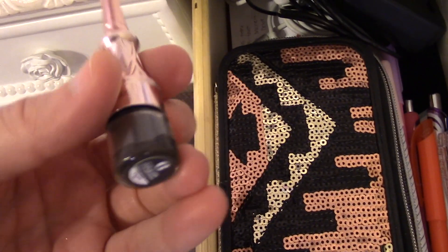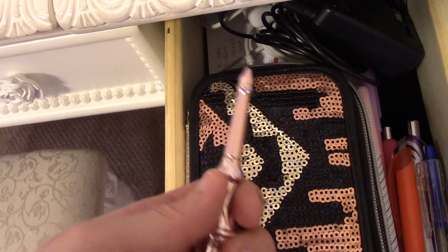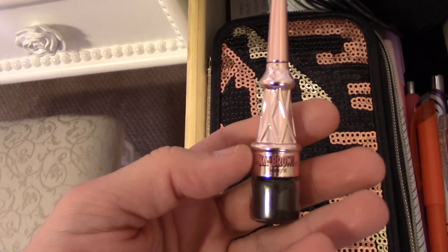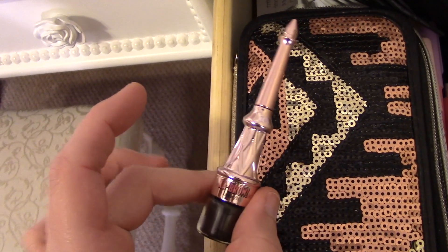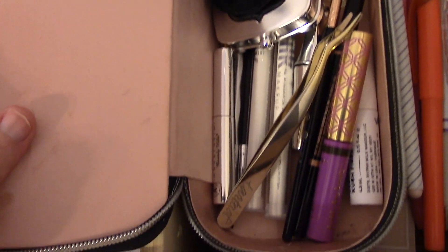For brows, I'm going to grab the Cabrow — this is the one that came in the Desi Perkins collection. I wasn't going to pick it up, and then I couldn't resist because of the rose gold packaging. I was still within my return policy for the holiday set and that one was still new, so I went ahead and returned that one and picked this one up. I'm a sucker for packaging.